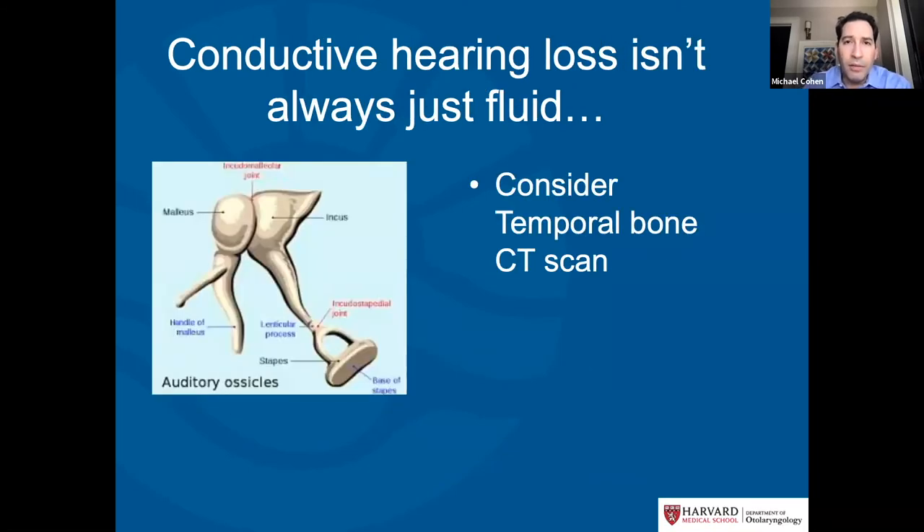Aside from fluid, there are other causes of conductive hearing loss: abnormalities of the bones of hearing, abnormal pressure behind the eardrum, or structural abnormalities of the inner ear. For children with a normal ear exam but persistent conductive hearing loss, we would often consider imaging with a CT scan of the temporal bones to look for anatomic abnormalities and determine potential treatments.